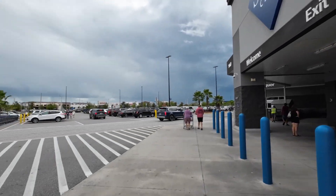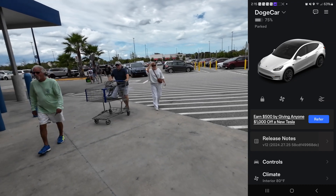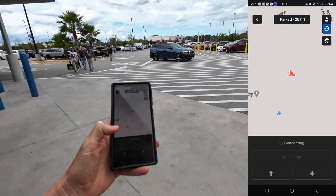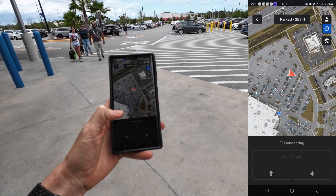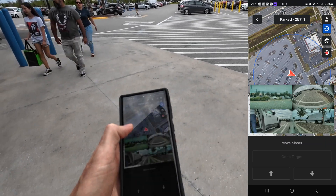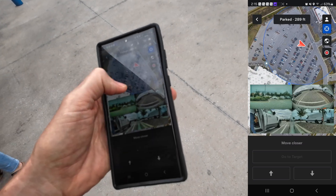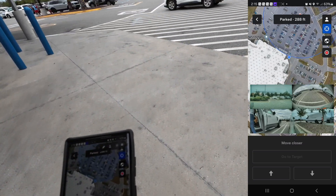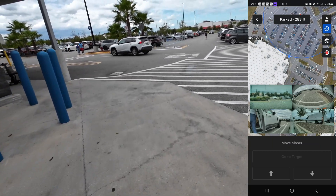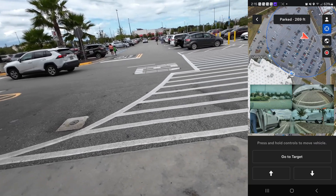I'm here at Sam's Club on a busy Saturday afternoon showing off Tesla's new Actually Smart Summon feature. Right now it looks like I'm a little bit too far away to activate it. It shows where you need to be with a blue ring, so you've got to be within that circle to activate it. Let's walk a little bit closer and then we'll see the magic happen.